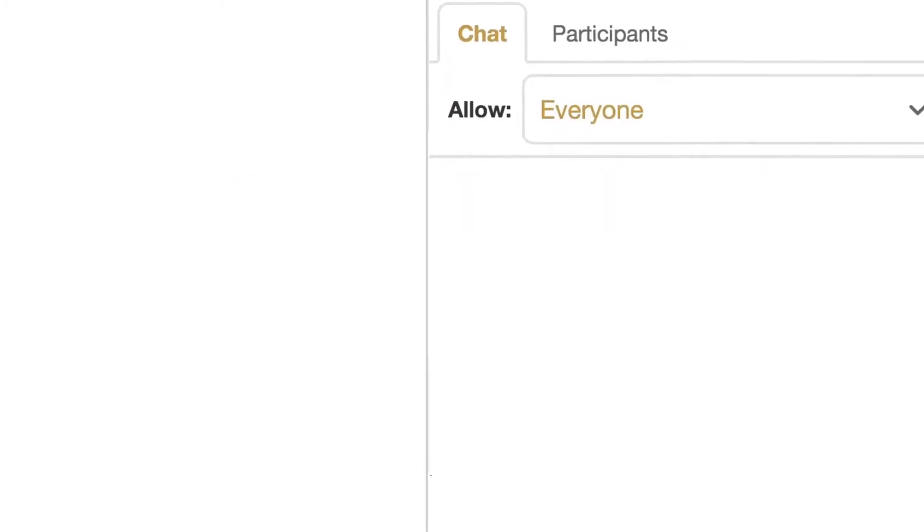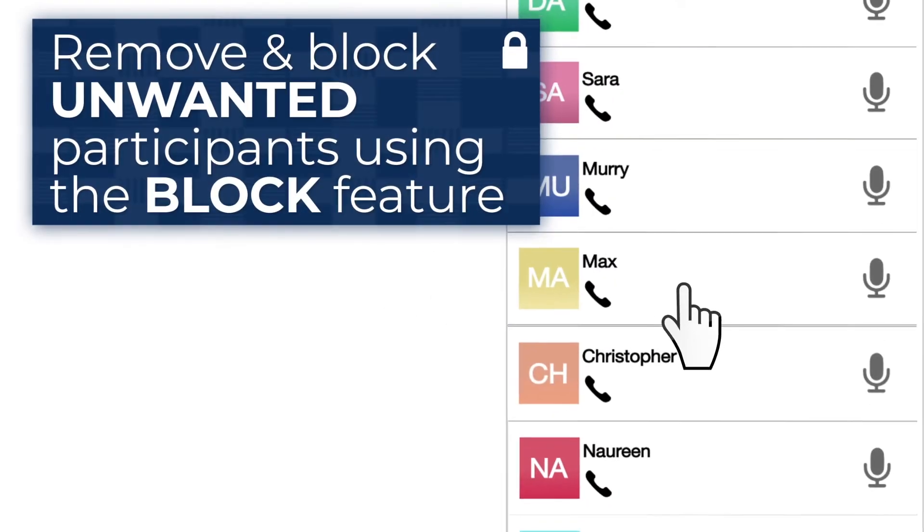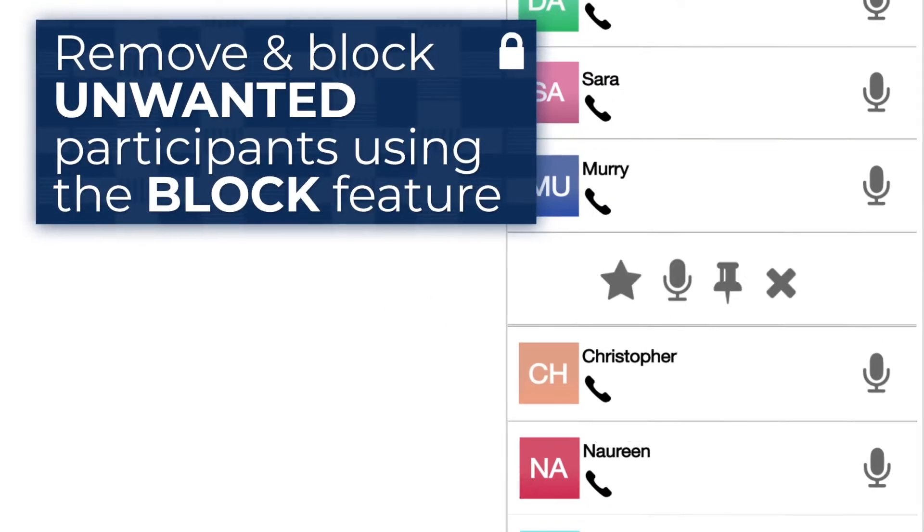In that same list, you can choose who can share and present files. As well, you can remove and block any participant using the block feature.